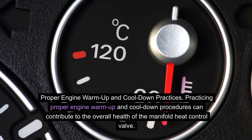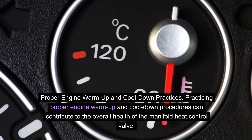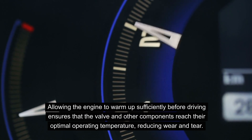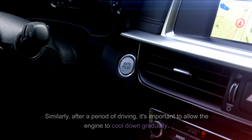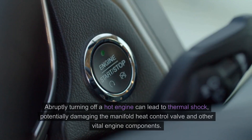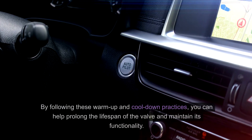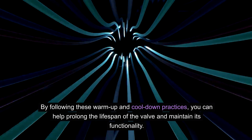Practicing proper engine warm-up and cool-down procedures can contribute to the overall health of the manifold heat control valve. Allowing the engine to warm up sufficiently before driving ensures that the valve and other components reach their optimal operating temperature, reducing wear and tear. Similarly, after a period of driving, it's important to allow the engine to cool down gradually. Abruptly turning off a hot engine can lead to thermal shock, potentially damaging the manifold heat control valve and other vital engine components. By following these warm-up and cool-down practices, you can help prolong the lifespan of the valve.